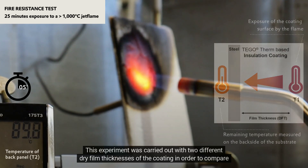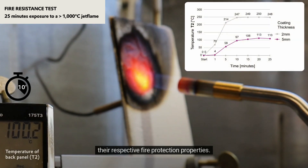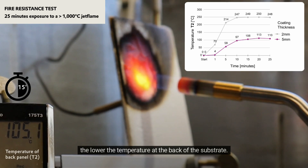This experiment was carried out with two different dry film thicknesses of the coating in order to compare their respective fire protection properties. The test clearly shows that the higher the layer thickness of the coating, the slower the rise and the lower the temperature at the back of the substrate.